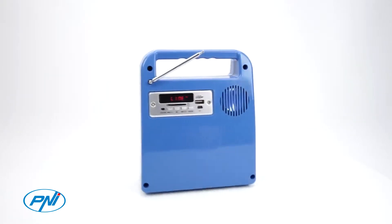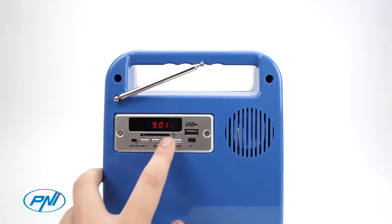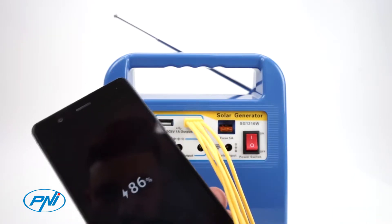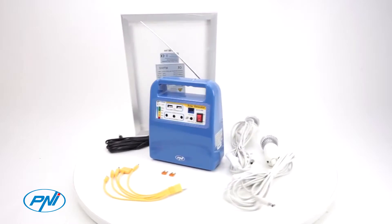The central unit also has a built-in FM radio and MP3 playback option from USB memory or SD card. The FM radio can receive over 20 radio channels with a power of 10 watts.